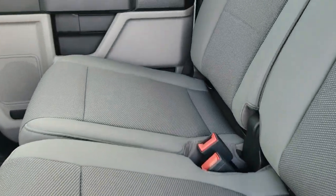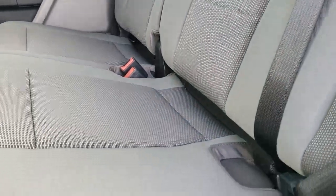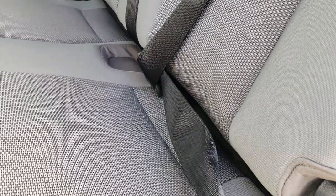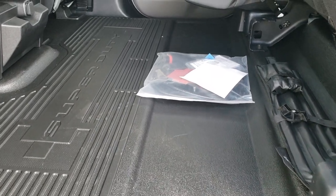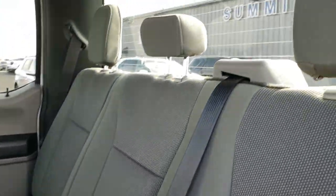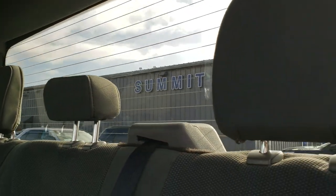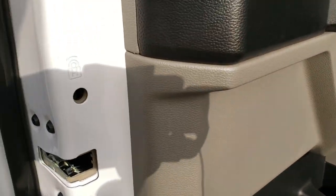Back seats: you get the LATCH child safety system back here, one on each side. These seats fold up for extra storage and you've got a nice flat floor back here for storing things. It has a little hook that you grab to put the seat back down, and it does have the fixed glass window with the built-in rear defrost. You also get your child safety locks back here.